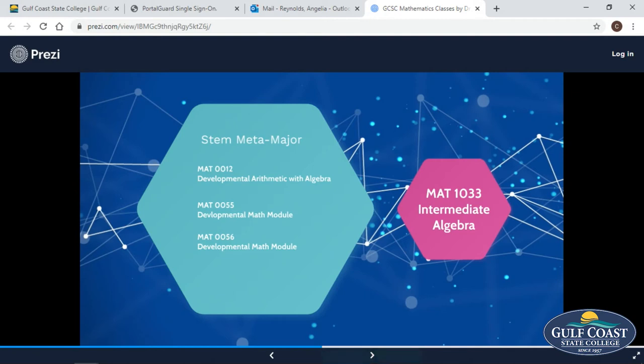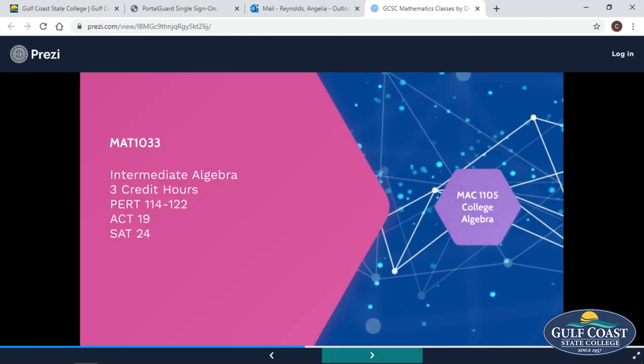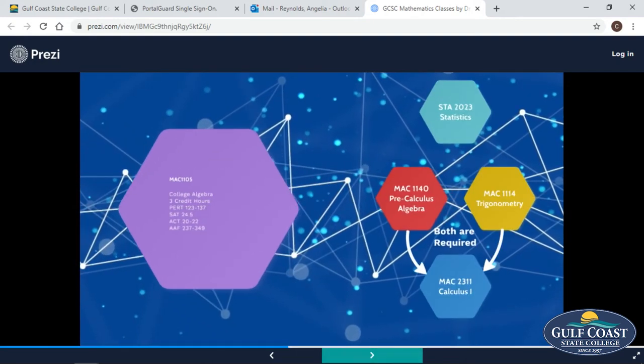For our STEM majors — engineering, computer science, and those areas — depending upon where you start with the placement test, we have a developmental course. From there, you can go to the 1033, which leads to college algebra. From college algebra, you can go to business calculus, trig, and then you'll be ready for calculus one.